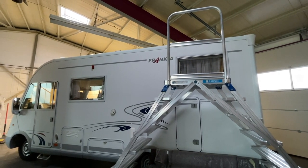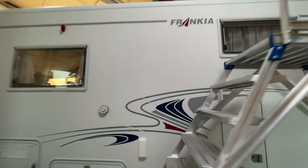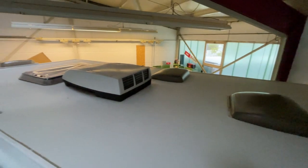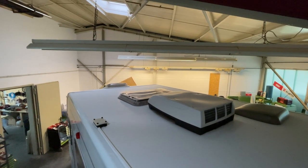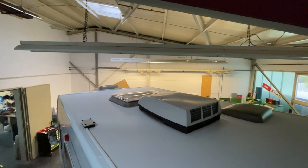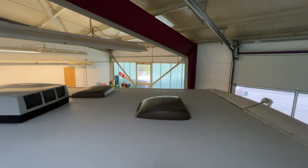Es ist ein echtes Liebhaberfahrzeug, und da werden wir jetzt einiges verbauen. Als erstes laufen wir aufs Dach, was wir hier vorhaben. Auf der hinteren Seite haben wir mehr Platz – da kommen zweimal 160-Watt-Platten hin. Dann gehen wir in den vorderen Bereich, wo wir links und rechts noch Platz für jeweils 120-Watt-Platten haben. Vier Module auf dem Dach – da kommt dann richtig Power zusammen.